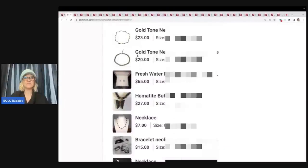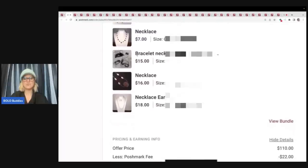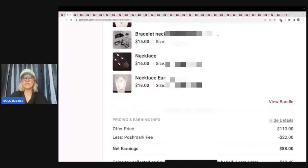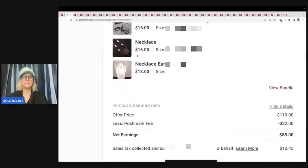Here's what I'm talking about — a bundle. Somebody bundled all of this jewelry, all of it. They bought this entire bundle from me. They did make me an offer of $110 and I went ahead and took that. I typically source my jewelry in bulk, so prices vary. I source at many different places. I think a lot of these items came from a garage sale bulk buy. Poshmark took $22 and my earnings on these items was $88.